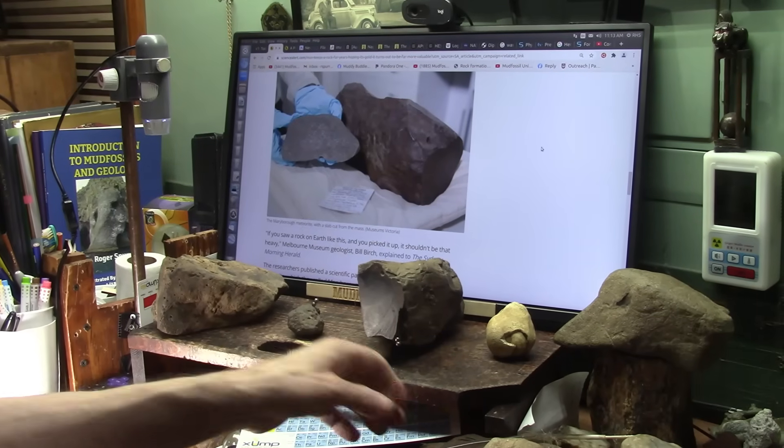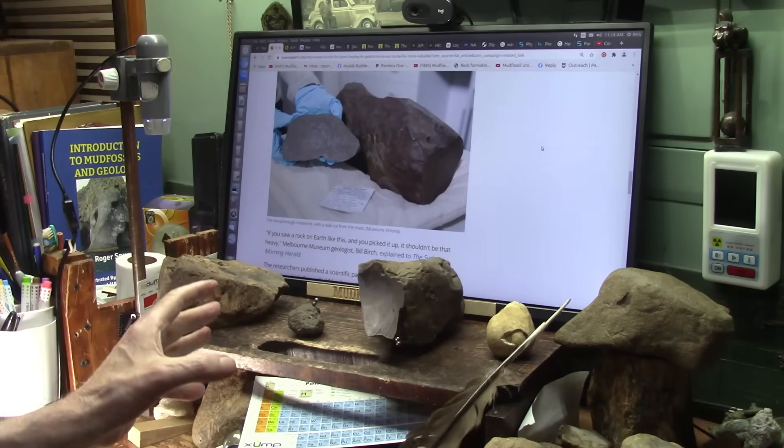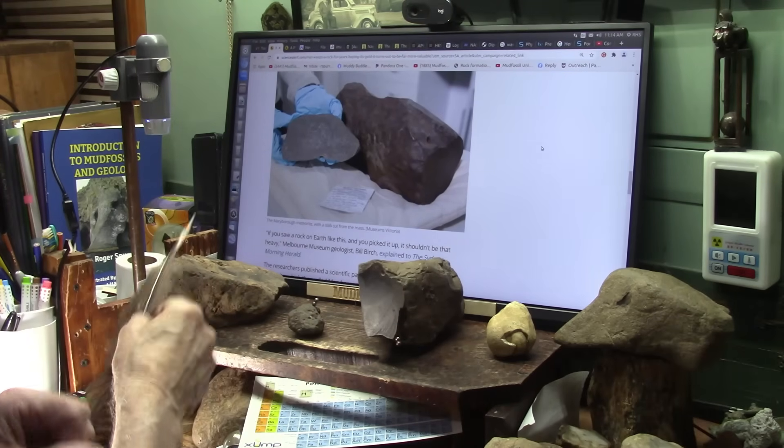Okay my friends, here's what I need help with. I need a meteorite person, somebody who really knows what they're doing, to assess this. Is this a meteorite, and this, and this?